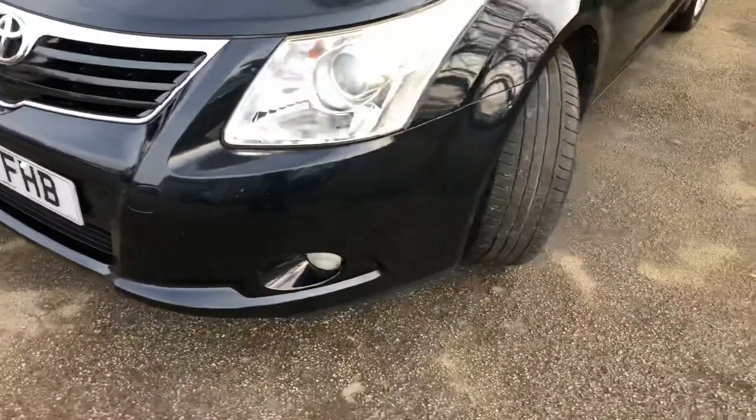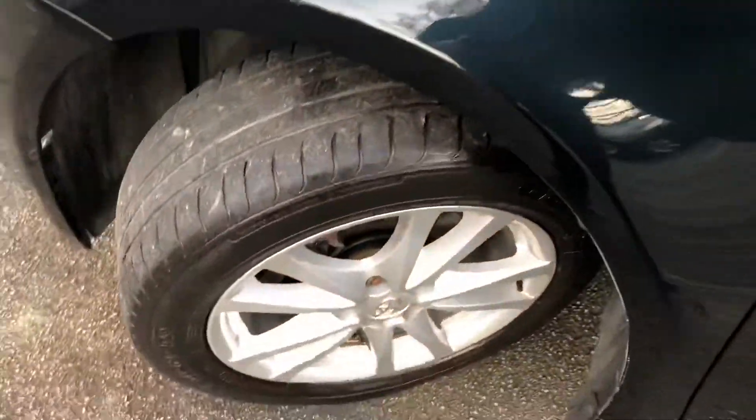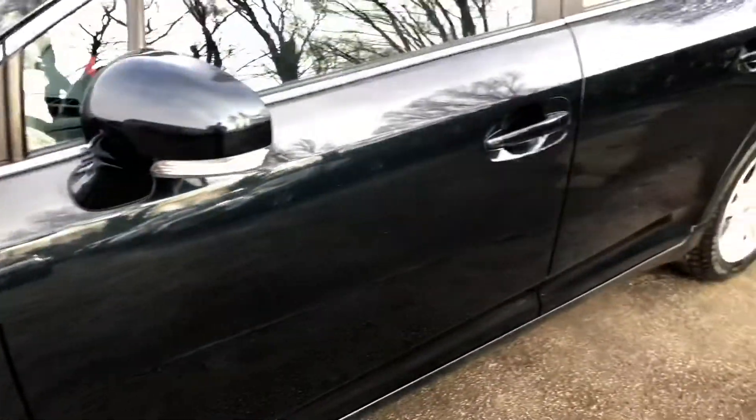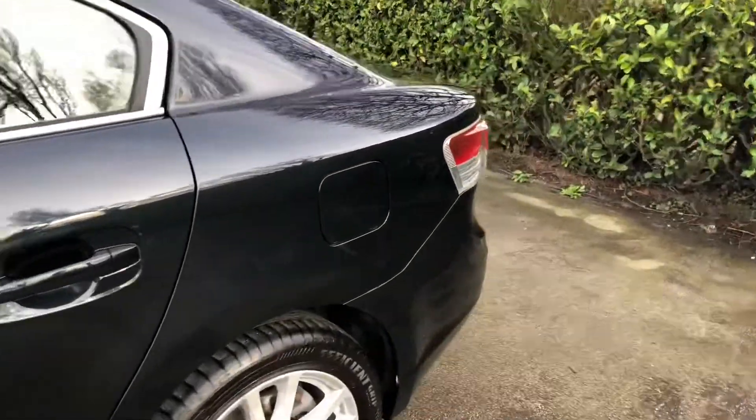Excellent condition throughout. It's also been well maintained with a full Toyota main dealer service history. Service history consists of 7 stamps; the last one was carried out at 54,967 miles, on the 5th of February 2019.